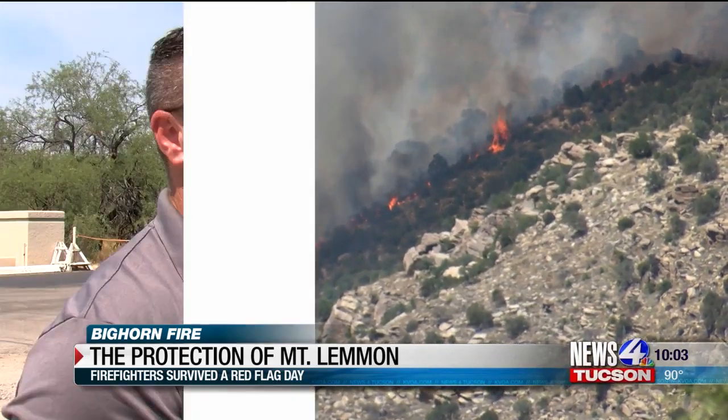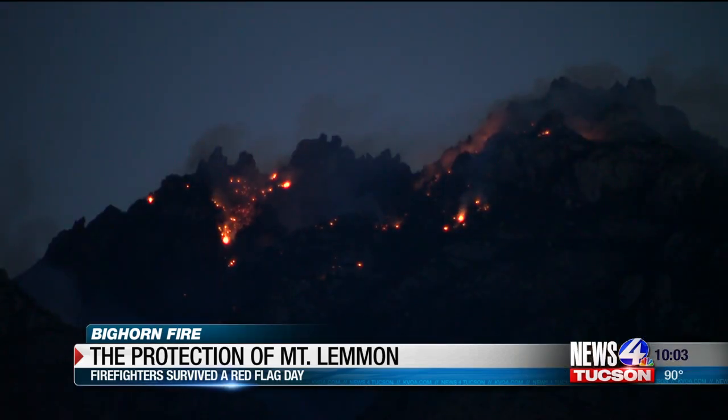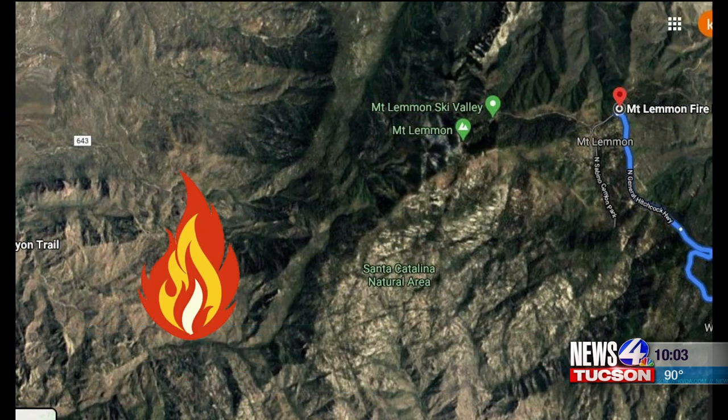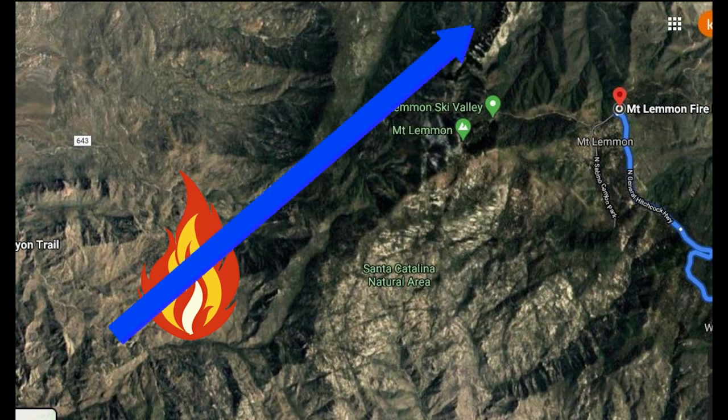What does a red flag day mean? Sustained high winds, very dry relative humidity, and very high fire danger — a perfect recipe for the part of the Bighorn Fire sitting in Romero Canyon. Those high-sustained winds pushing the blaze up from the southwest, around 20 to 25 miles per hour, gusting to 45 at the ridgetops. That wind is what really drove the fire.